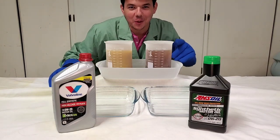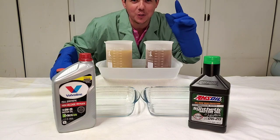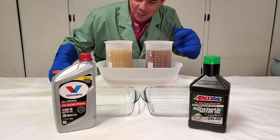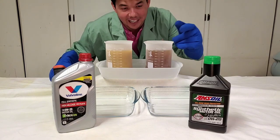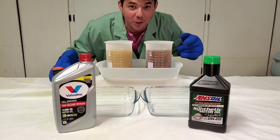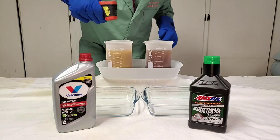Welcome to Synthetic Oil Protection. I am your host, Eben, and today's another Cold Flow Challenge. Valvoline Zero W20 — this is the high mileage max life, you're going to get a kick out of it — versus AMSOIL Signature Series 100% synthetic. Here we go.